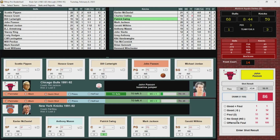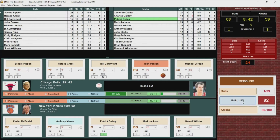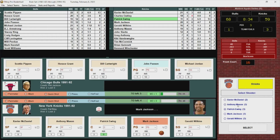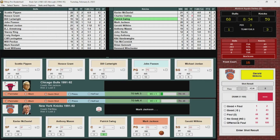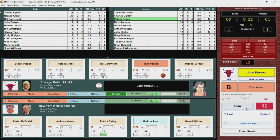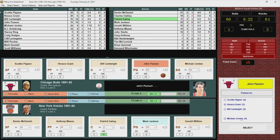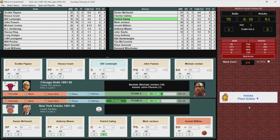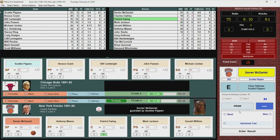Paxson jumper — no good. Rebounded by the Knicks. Mason passes to Mark Jackson, who looks to Gerald Wilkins from the corner — hits it. 68-61. Paxson with a nice pass out to Jordan — he knocks it down. 19 for Jordan. The Knicks can't seem to get a run going.